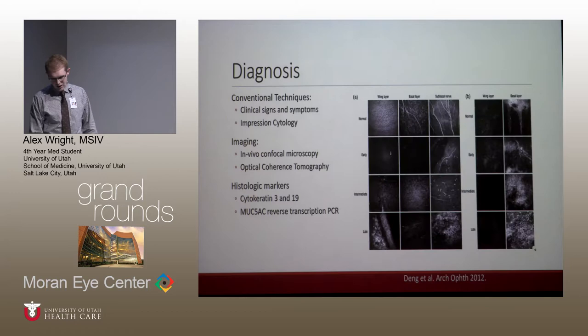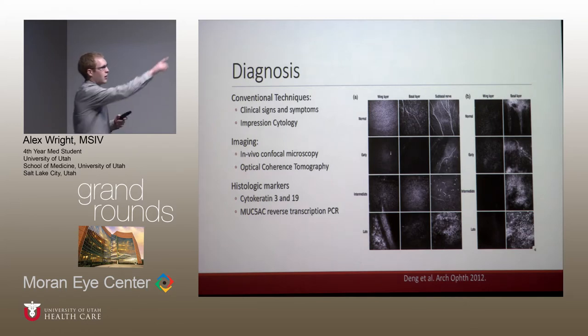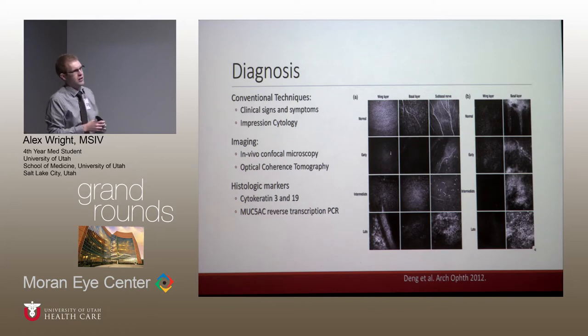Researchers have been looking into several different diagnostic techniques to confirm this disease. They've used in vivo confocal microscopy and OCT. The confocal images show three columns from the central cornea and two from the limbus — you can see the palisades of Vogt in a normal cornea, and as disease progresses, many of these anatomical landmarks are lost or destroyed. Confocal microscopy has a 90% concordance rate with impression cytology, but has limitations including expensive equipment, technical expertise, and requiring a cooperative patient due to corneal contact.